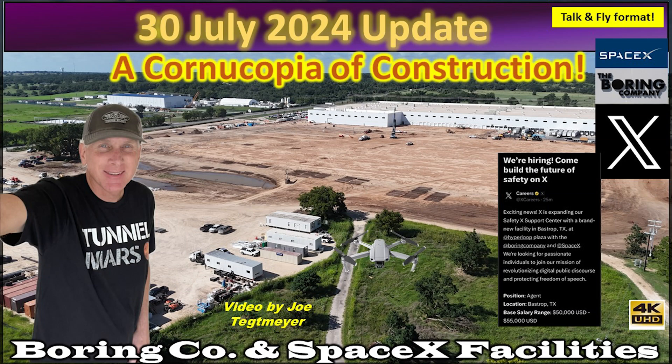Hey everybody, this is Joe. Thank you for watching my Boring Company and SpaceX updates. I'm back out at the Boring Company here in Bastrop, Texas, and this is the Hyperloop Plaza behind me.